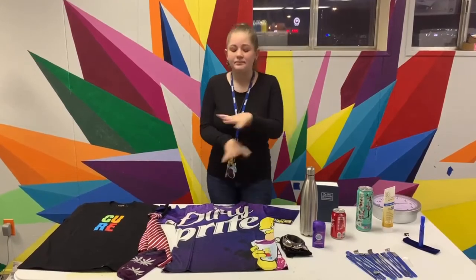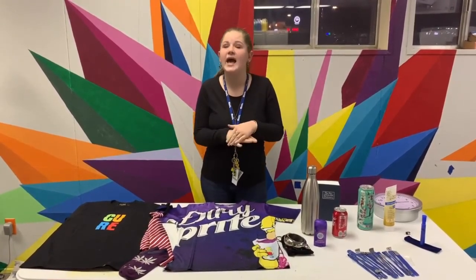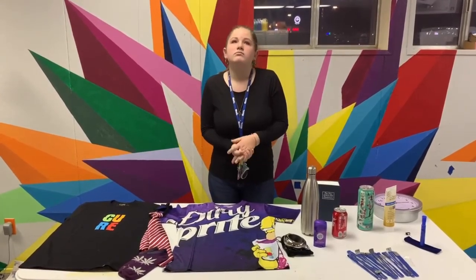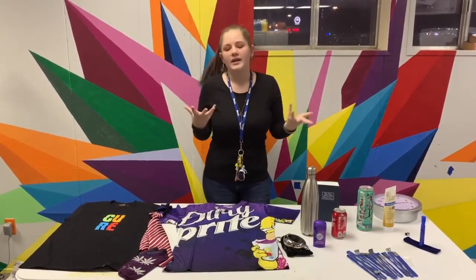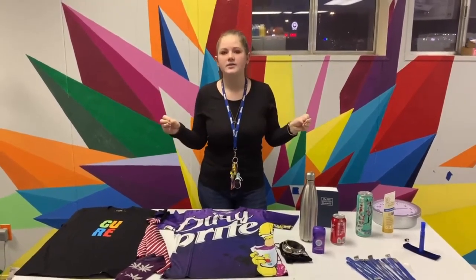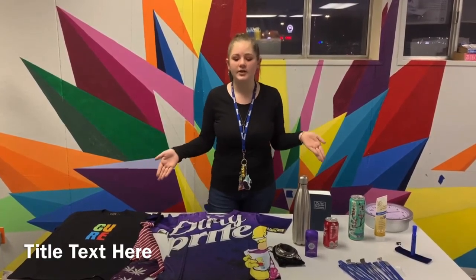Another important thing we're educating you on is that for this entire table, you don't need an ID to purchase any of this. If you were buying vapes or Juuls or anything like that, you would need an ID — but you don't need an ID for any of this. I'm looking forward to presenting this trailer in person.